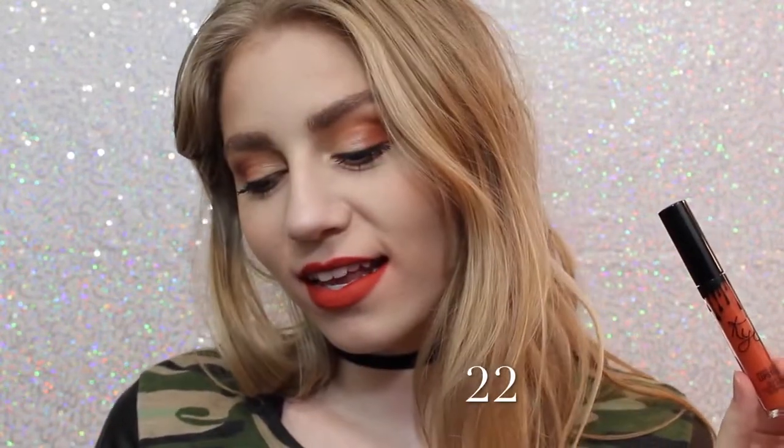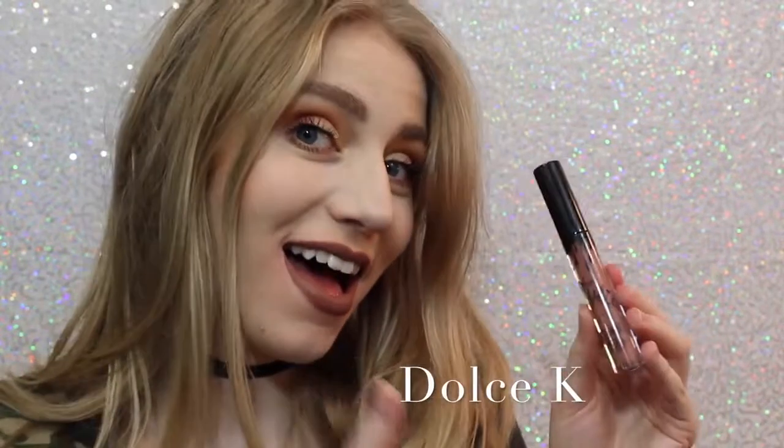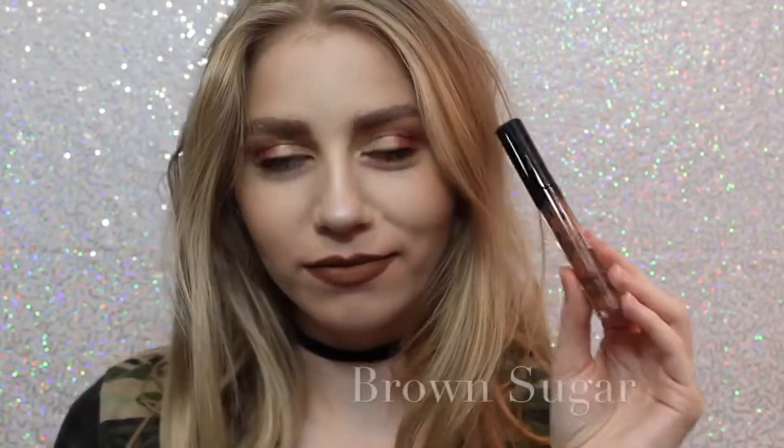Next is Ginger, which is a little bit of a darker — much darker — version of Dirty Peach, but it definitely has some brown tones in it, and it's almost like a brick red. Next is 22, which on me, if you can tell, kind of shows very red, so I wasn't expecting that when I purchased this. I thought it was going to be very orange, but it actually is very red. Next is Dolce K, my absolute favorite, as you can see. It's a beautiful brown, neutral color that I feel like would go with everything.